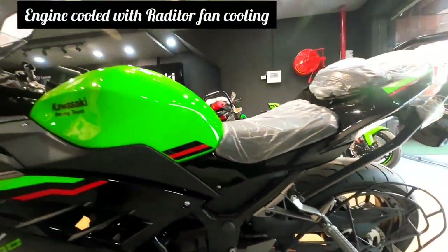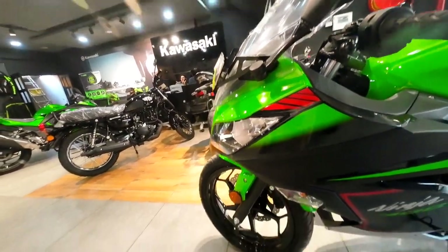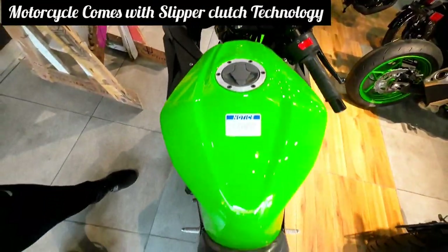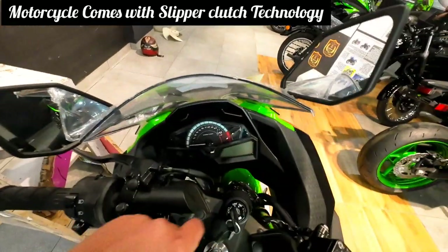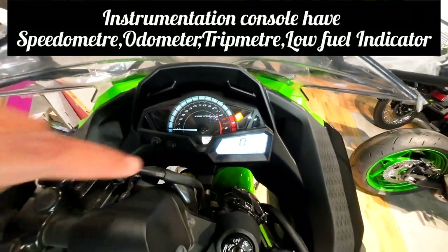If we talk about the meter console, it tells you about the RPM, low fuel indicator, speedometer, and trip meter. The mileage of this bike is 30 kilometers per liter. Despite being a twin cylinder engine, the bike weight is 179 kgs, and the looks and economics of the bike are very attractive.